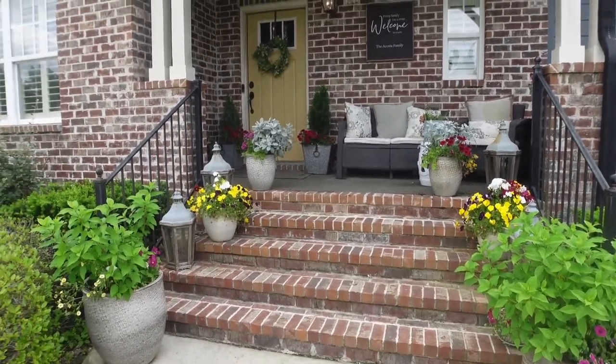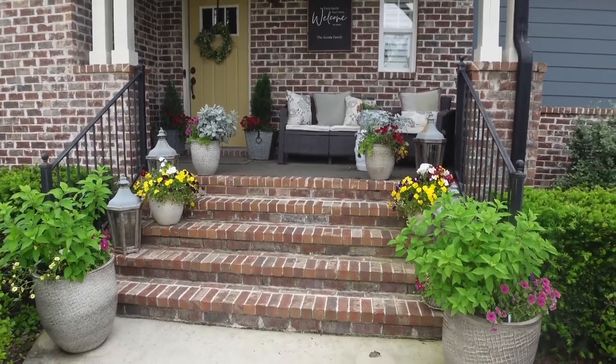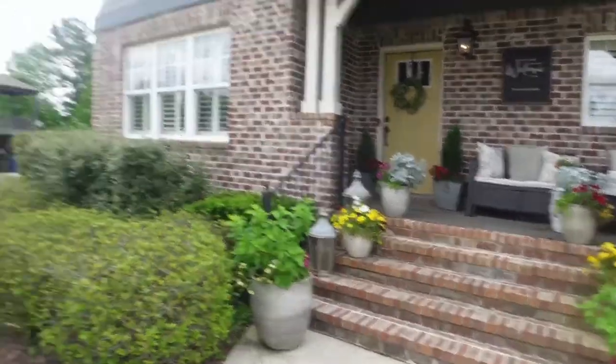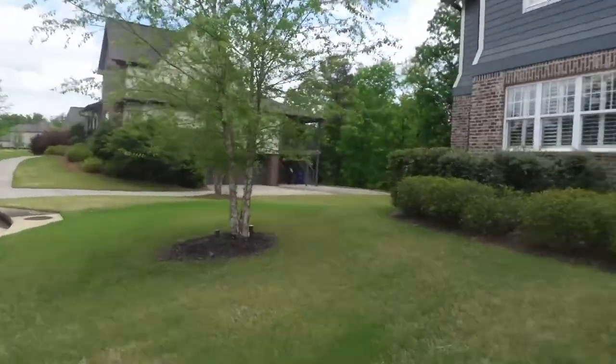Alright guys, I pray that you all are having a beautiful Saturday. I just wanted you all to get a look at the garden and see what I was up to today. You all have a blessed day. Oh, one more thing — I wanted to show you my window planner. I love it — right there at the top of the house. I wish I had more, but the boys don't do a good job of watering it.